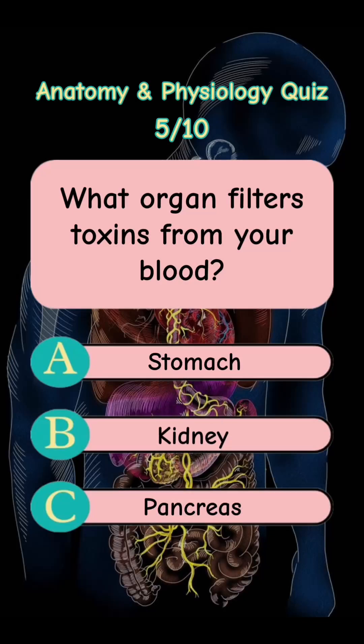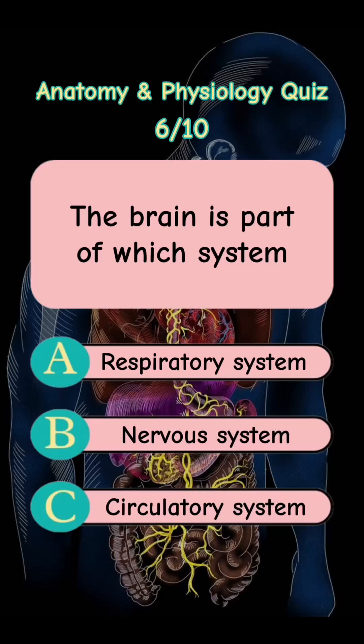Answer is Letter B. Kidney. The brain is part of which system? Letter A. Respiratory System. Letter B. Nervous System. Letter C. Circulatory System.